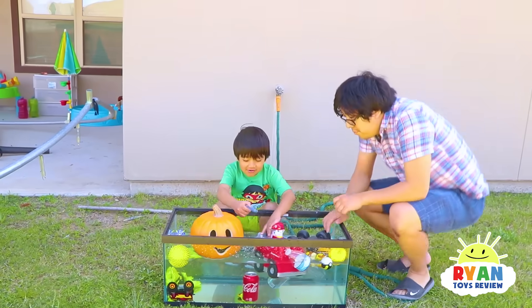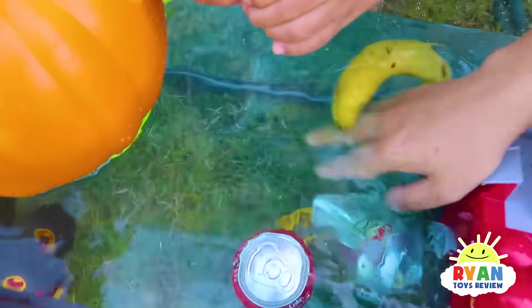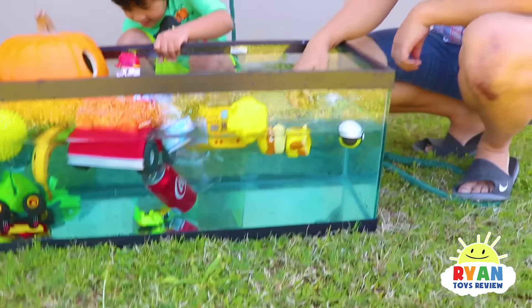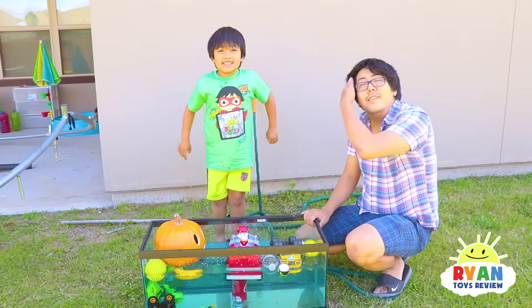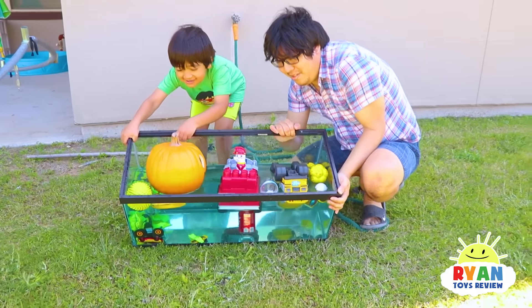Now we're gonna make the water blue. Looks like Rubble is swimming. Rubble, are you having a swim? That was such a fun experiment! Now let's dump out the water. Bye.